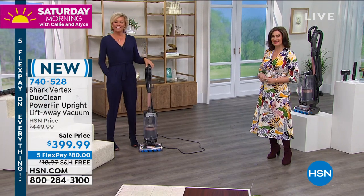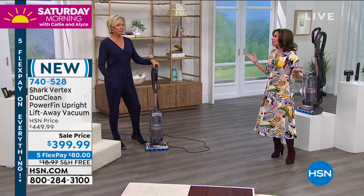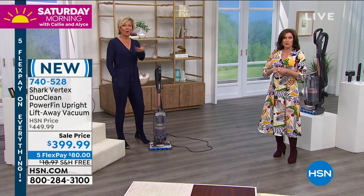740-528 is the item number. So hard to keep track of days — how has January come and gone already? Tomorrow's the last day; it's my last Sunday show. I hope you'll join me tomorrow.